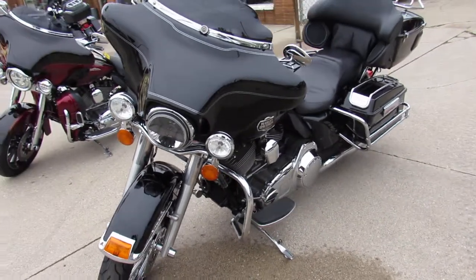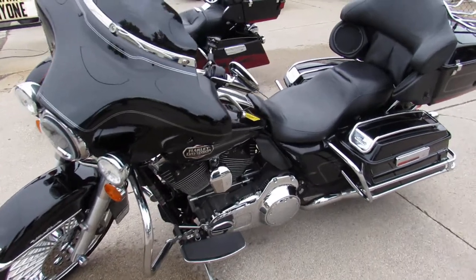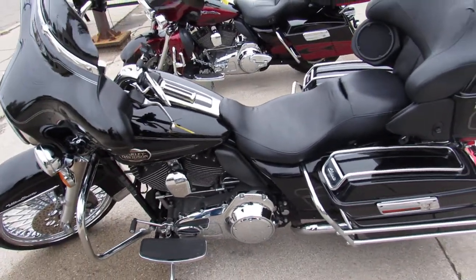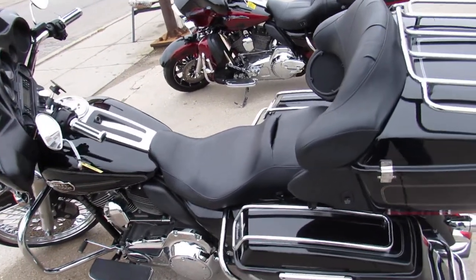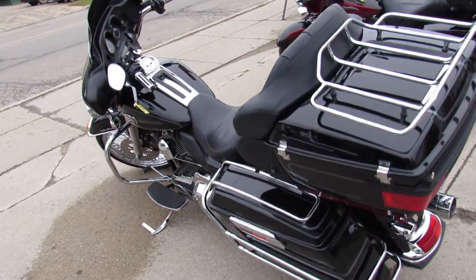This Ultra's got it all: Reinhardt exhaust, stereo, cruise. The Vivid Black paint and the chrome are like brand new. This Ultra's been inspected, all the fluids have been changed, and it's ready for the road. Crank up the tunes and head out on the open road.